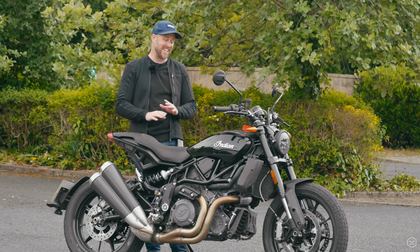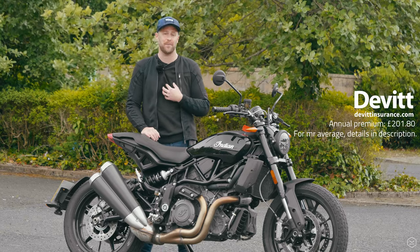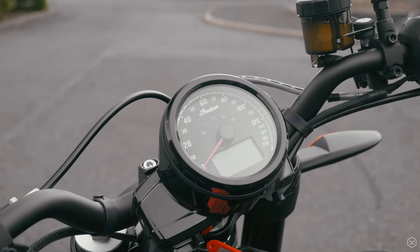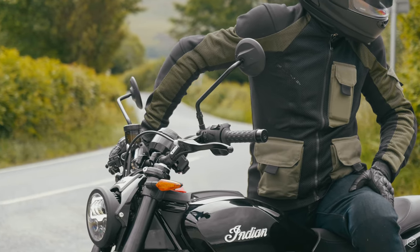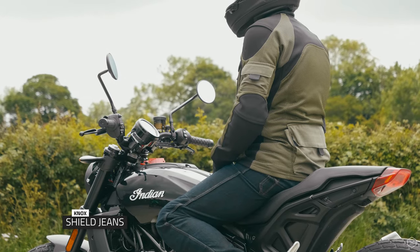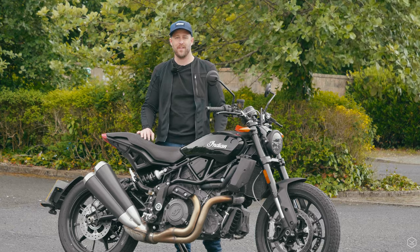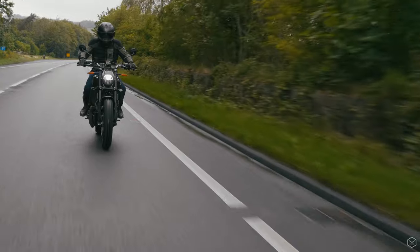The FTR honestly is a totally different motorcycle to anything I've personally ridden before. It's quite unique — a mixture between street, custom, and obviously the flat tracker scene as well. There's not many bikes like this. It's dead bold, it's really fresh, and it's a very exciting motorcycle from the way it looks to the way it performs.